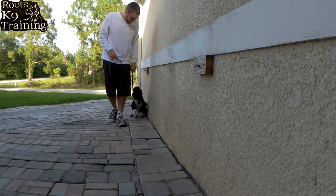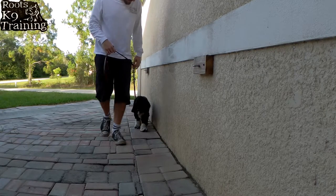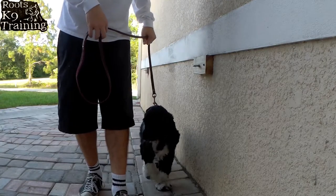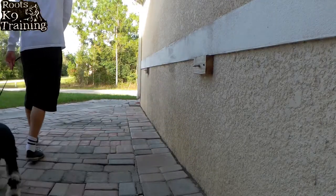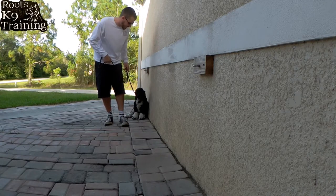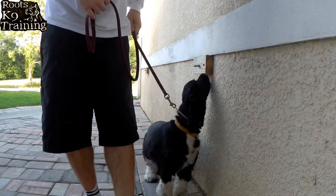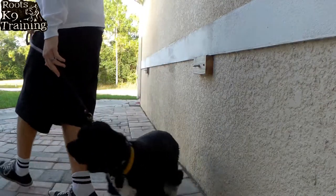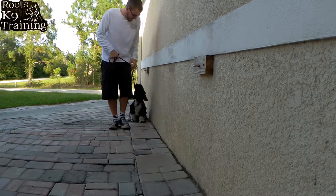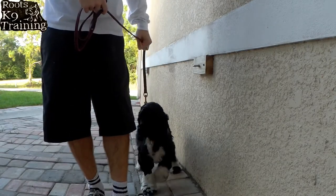Good girl. Heel. Sit. If she doesn't sit, I put a little pressure — 'no' — and then sit. Heel. Sit. Good girl. Atta girl. I just want to get a few more good sits out of her. Heel. Sit. Good girl. Let's get one more. Heel. Sit. No — I have to say 'no' and then correct. Sit. Heel. Let's go see if we can get three more good sits out of her.